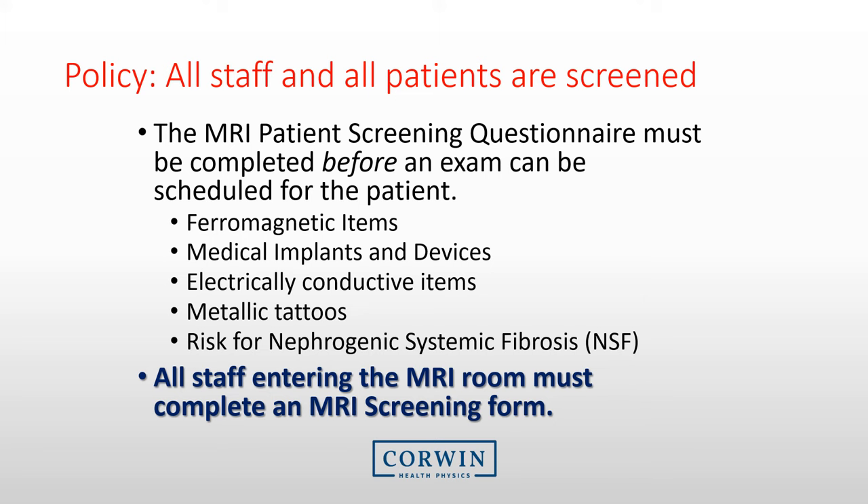Evaluating the patient or staff for ferromagnetic objects is just one part of the screening. There are several other elements of the screening, which include looking for devices or implants that may be disrupted, assessing for metallic tattoos, and evaluating the patient for the risk of NSF or nephrogenic systemic fibrosis.